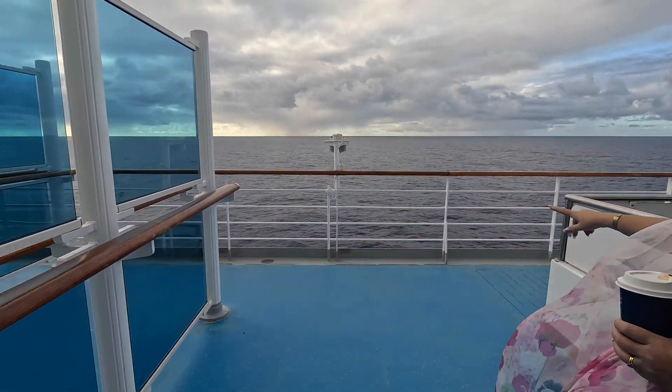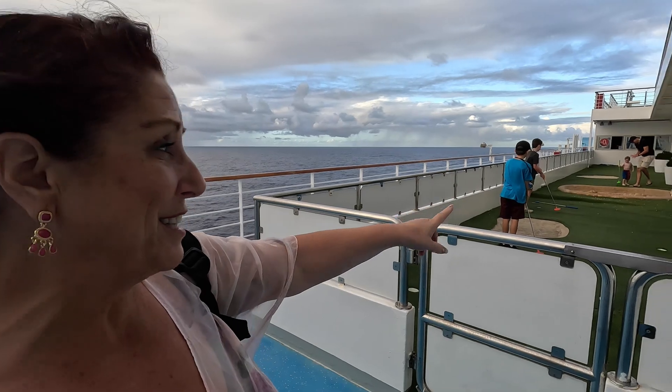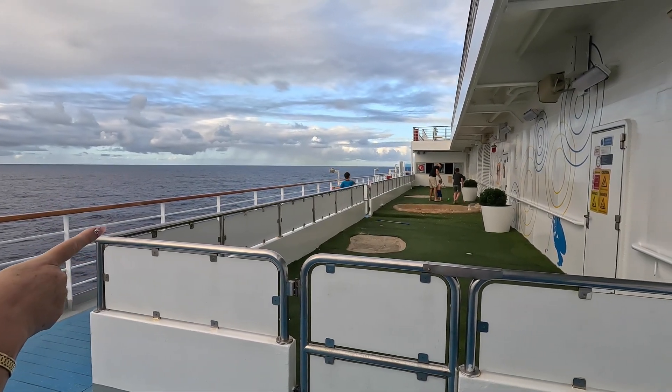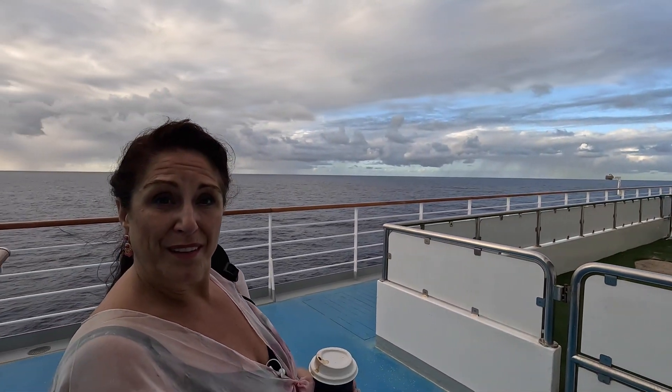The secret doorway led us outside to a walkway, where we have a little putting green. Then we're back to Club O2 — another one of the kids clubs — and then back to the Sunset Bar. We've done a full circle of deck ten.